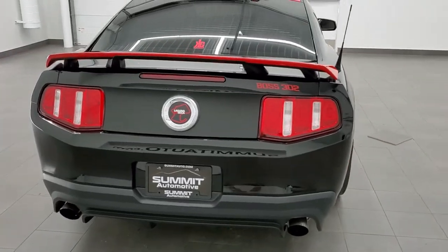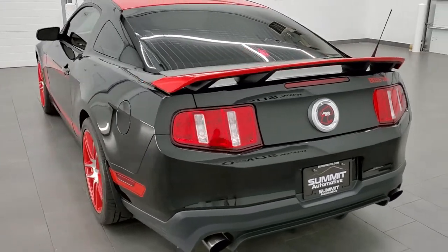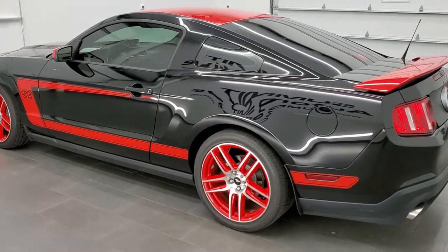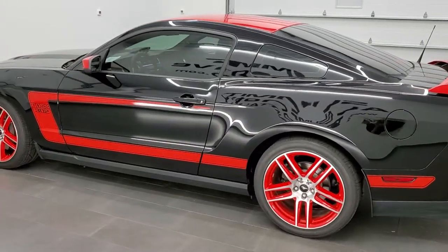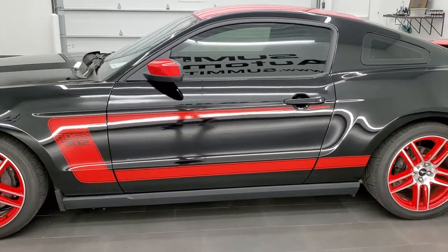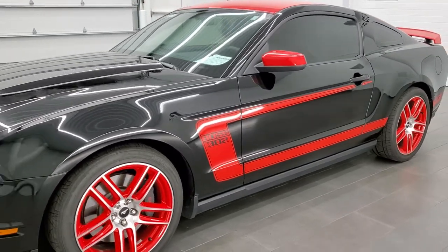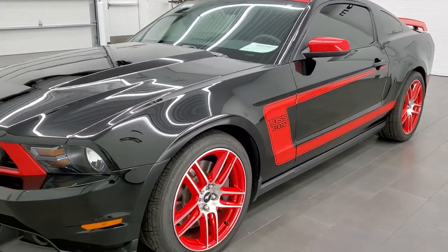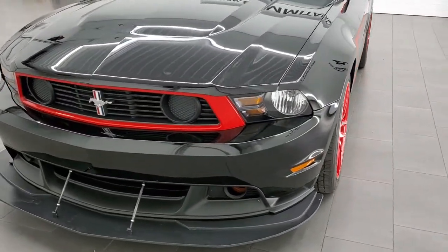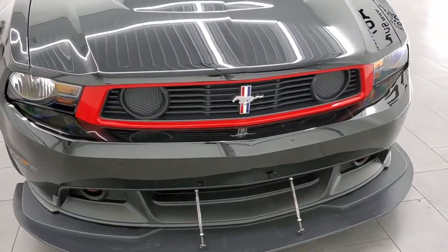This is a limited edition car. They only made 767 of these cars in 2012. They only made 613 of these in black. They made another 151 in ingot silver. And then they made one grabber blue and one school bus yellow Laguna Seca editions. So limited edition car — this is number 505 of 767 made. A very rare and extremely cool car to have on our lot.